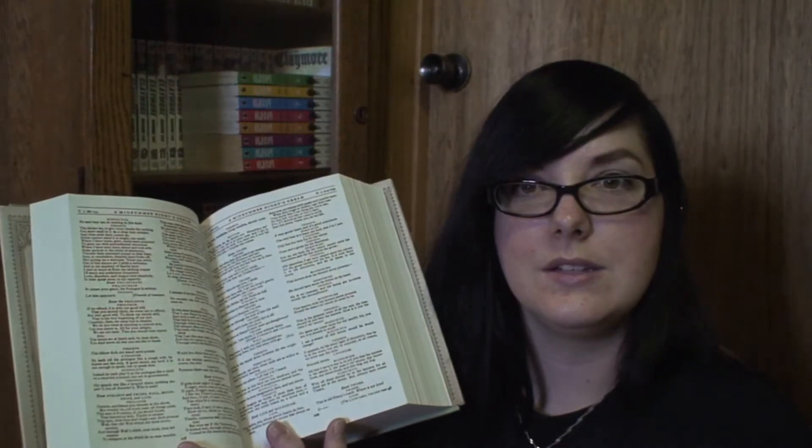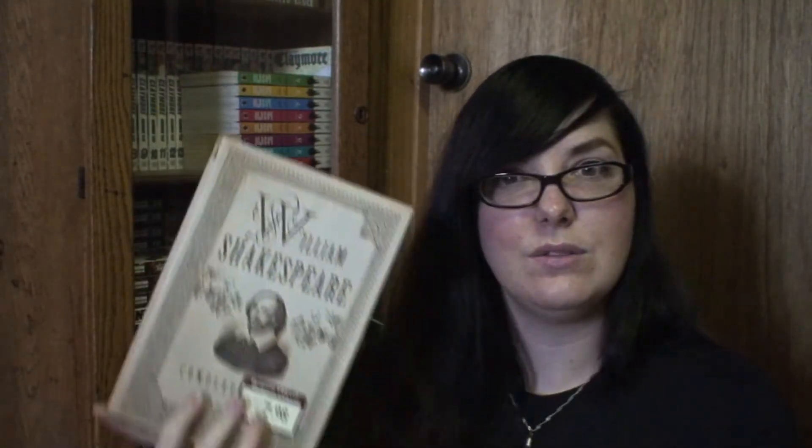I previously purchased Shakespeare's Complete Plays from Barnes & Noble on a bargain deal for around $4, but I don't think it actually has all of the plays after comparing it to the new one. The new used copy has everything including poems, not just plays. The Barnes & Noble copy also has smaller font and is larger in size, which is strange. So I'm getting rid of that one.